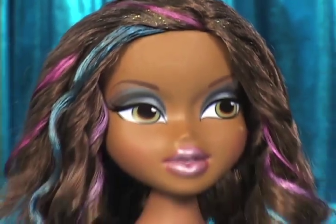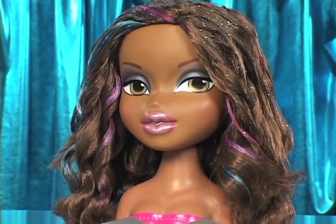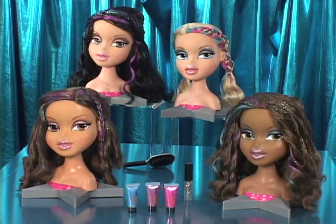Color it. Style it. Glitter it. Wear it. Join the girls with a passion for fashion and find a friendship that never ends. With the Bratz All Glammed Up funky fashion makeover.